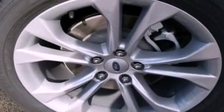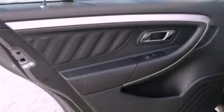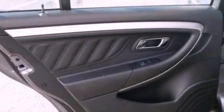The following features are also included: dual power seats, air conditioning, cruise control, a six-speaker audio system, a leather-wrapped steering wheel, and performance tires.